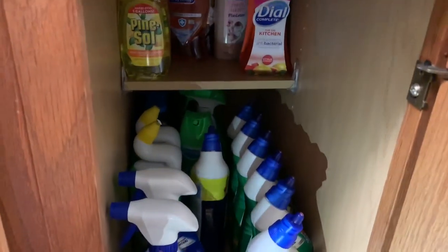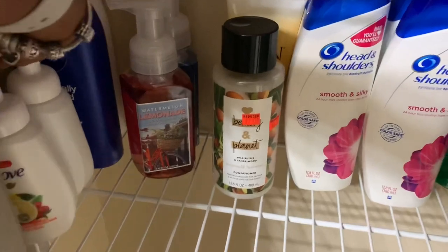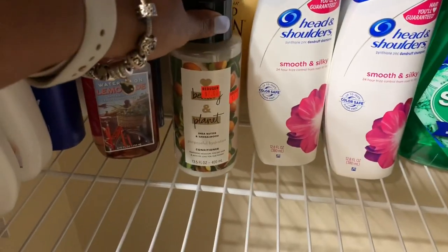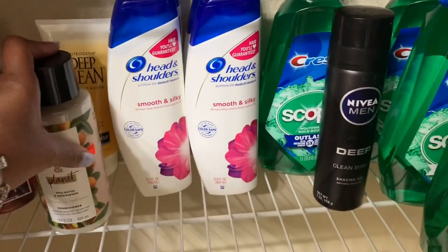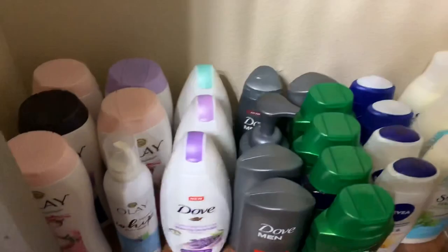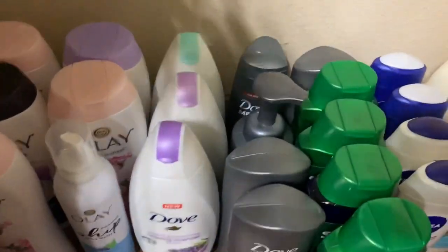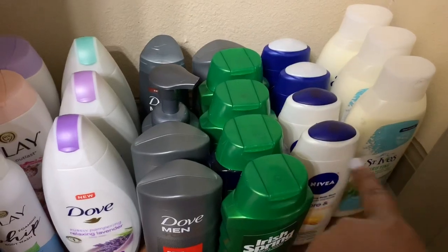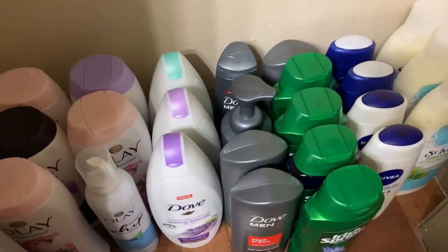I have one more spot — this is my linen closet inside my bathroom. Over here I have some Dove hand wash, some Nivea lotion, Bath & Body Works hand soap, Love Beauty and Planet, my face cleanser — that's the only one I use. I use Head & Shoulders — that's the only shampoo and conditioner I use. Some Crest mouthwash and shaving gel. Down here is the only body wash I have — I don't keep a lot. I have some Olay and Dove on my side, and Irish Spring and Dove for my husband.